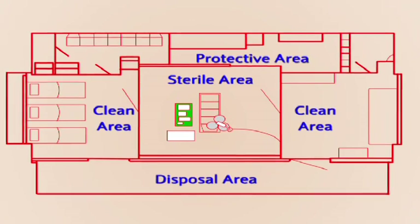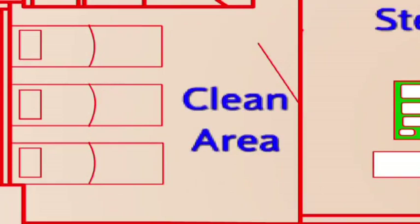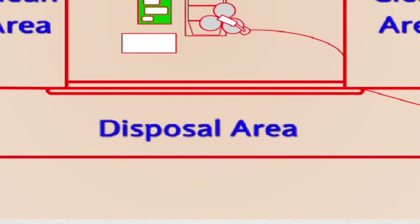The operation theatre area can be divided into four well-defined zones: protective, clean, sterile, and disposal area.